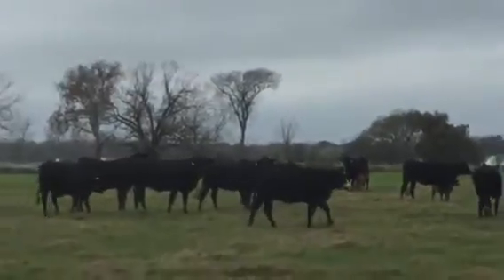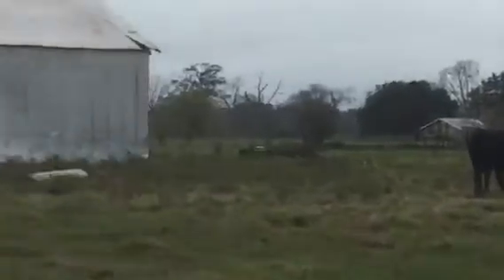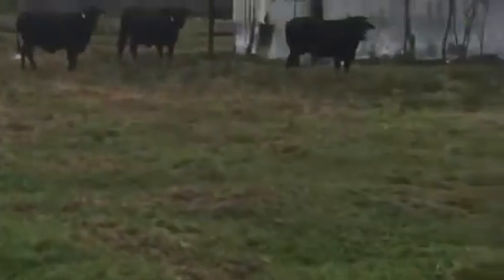All raised here on the coast — definitely coastal cattle. The horn cows are F1, F1 Branguses.